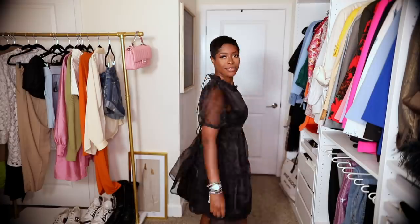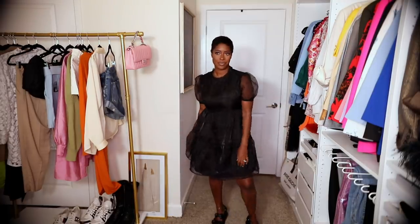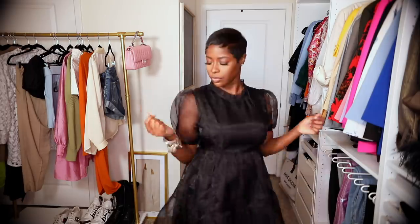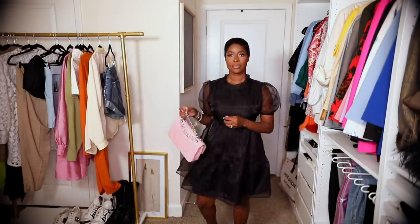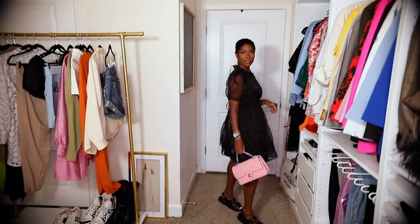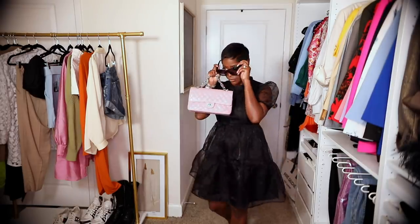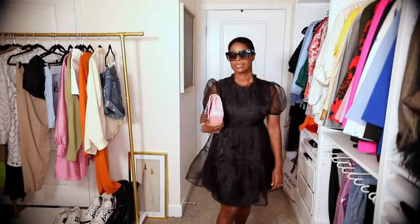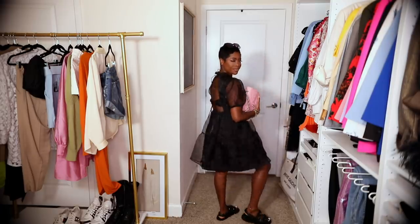Next up is this Nasty Gal dress I showed a few months ago. It's so cute, giving all the Cecily Bonson vibes. I paired it with my dad sandals of course. This is super lightweight — I love the back little cutout — and I thought to give it more of that girly feel I would add my pink Chanel bag. These are the Forever 21 sunglasses I showed in a haul a while back. This is a super cute outfit you could kind of go anywhere in — comfy and super girly.